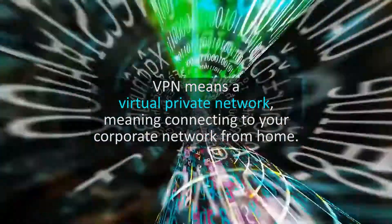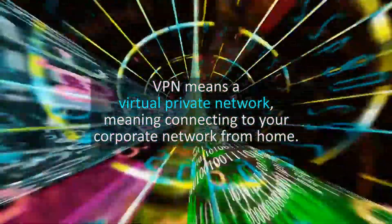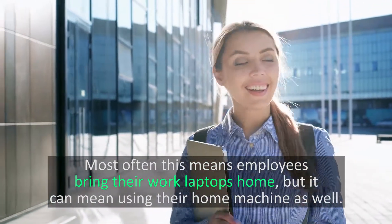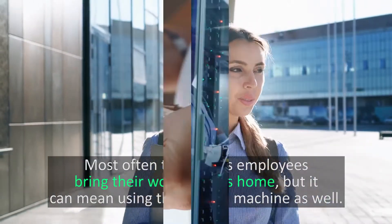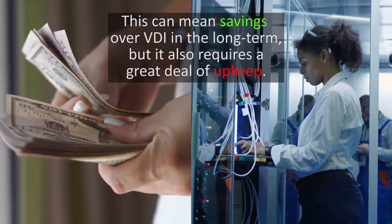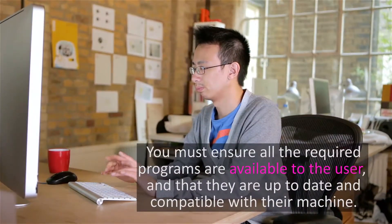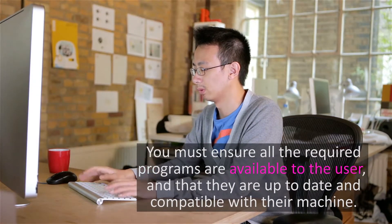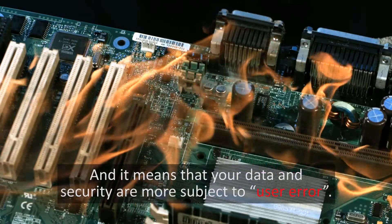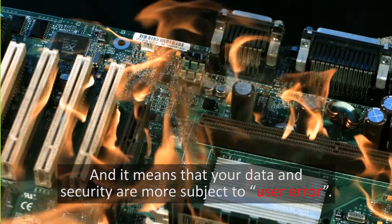VPN means a virtual private network, meaning connecting to your corporate network from home. Most often this means employees bring their work laptops home, but it can mean using their home machines as well. This can mean savings over VDI in the long term, but it also requires a great deal of upkeep. You must ensure all the required programs are available to the user and that they're up to date and compatible with their machine. And it means that your data and security are more subject to user error.